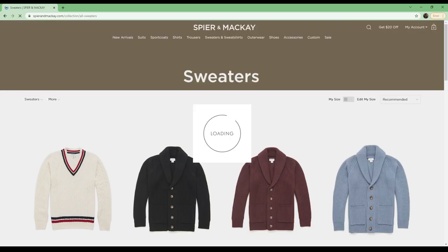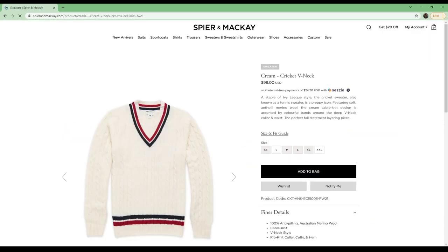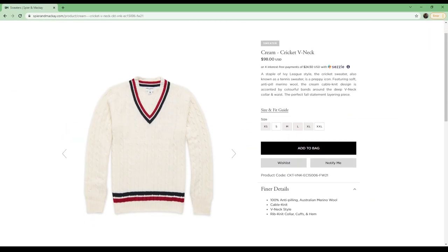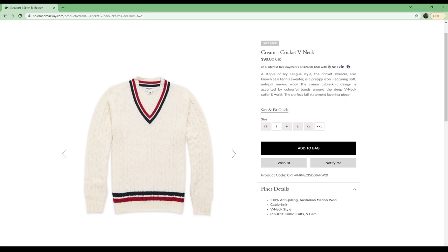When the package arrived I took pictures of the sweater and posted them in my stories on Instagram. A lot of men responded saying the sweater looks amazing but they had no idea how they would wear something like that. So I thought it would be a good idea to create a video featuring a handful of outfits using the cricket sweater to serve as inspiration.